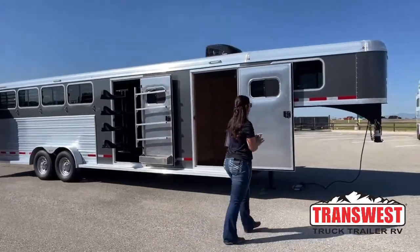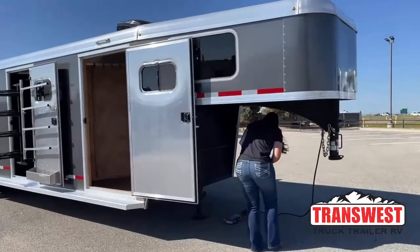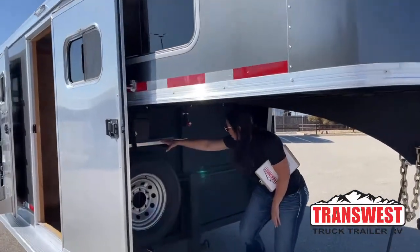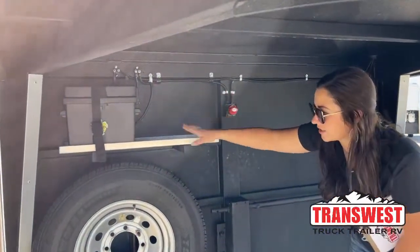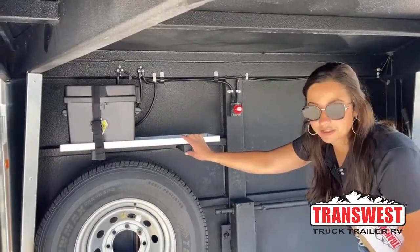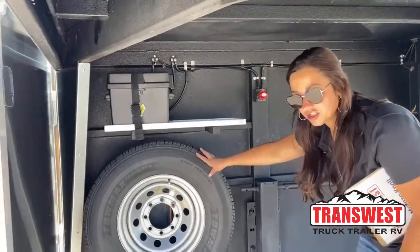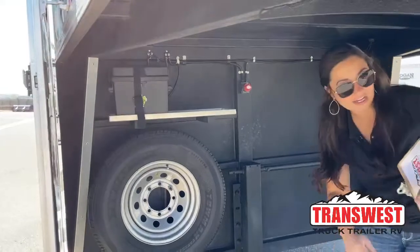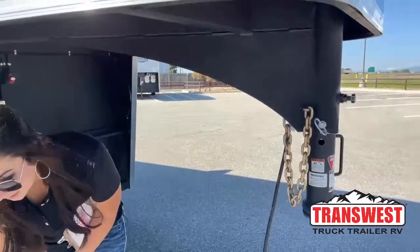Starting right under the gooseneck here. You do have a battery in a battery box and then a battery cutoff switch. This tray has the opportunity to add another battery if you'd like. And then spare tire, just your standard manual crank jack, and then your safety chains, your hookup coupler, and everything like that.